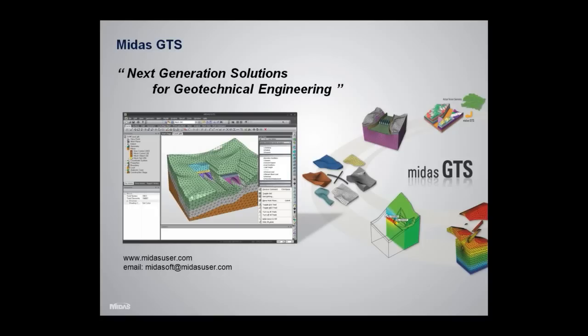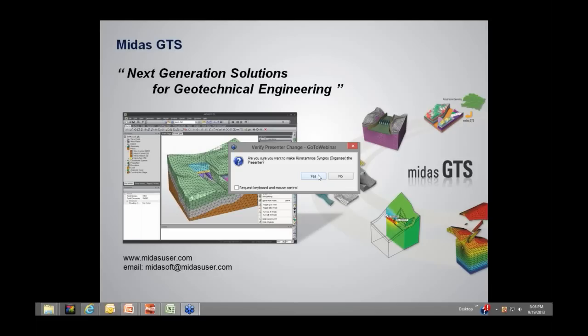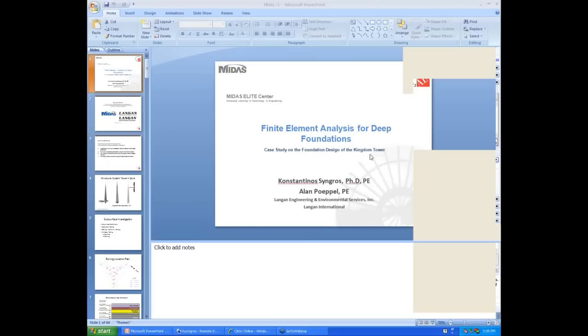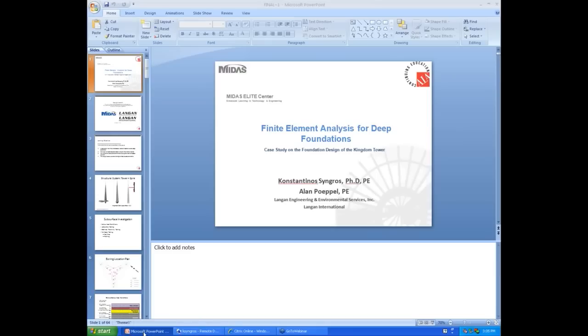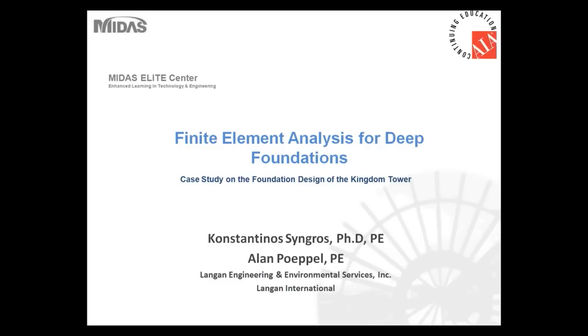I'll now turn the time over to Konstantinos Singros, who will give the lecture on the foundation of the Kingdom Tower. He will present a case study of the foundation design using finite element methods, along with his colleague.